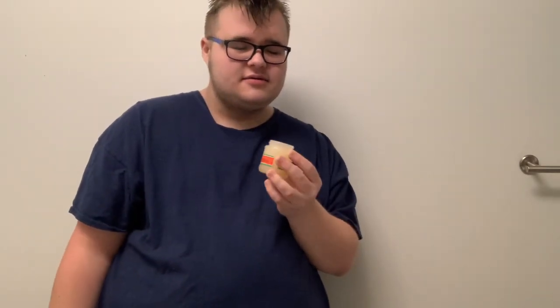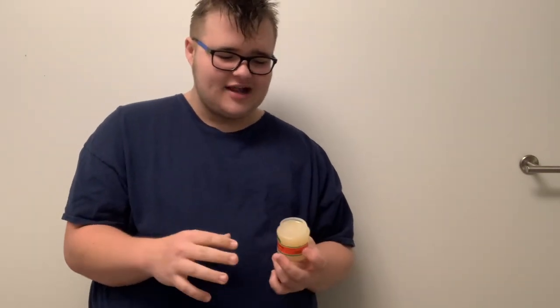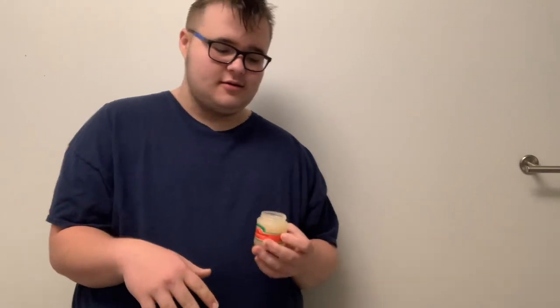It kind of smells like... there's one pomade I tried a while back, I can't think of the name of it. I can't tell what this smells like. It smells like a pomade I've tried in the past, but I can't completely grasp what it smells like. It just smells like pomade. Go figure, right?